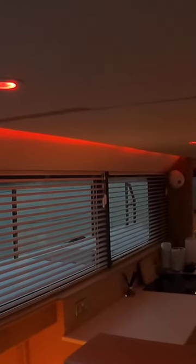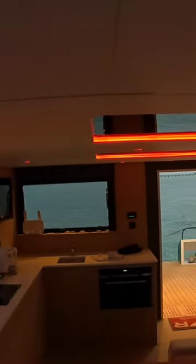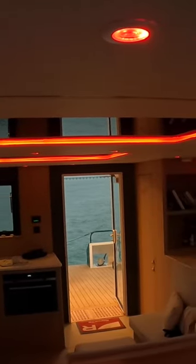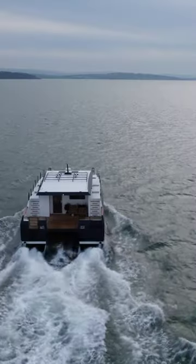This is what the inside of hull number one of the Archipelago 47 power catamaran looks like after sunset. The indirect red LED lighting creates such a calm and relaxing atmosphere.